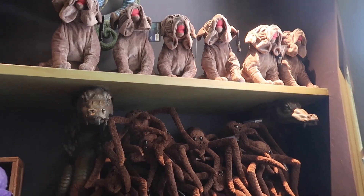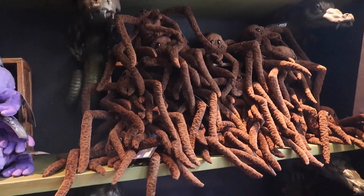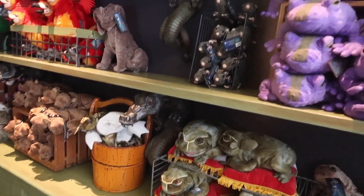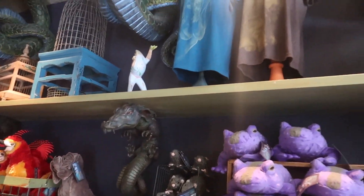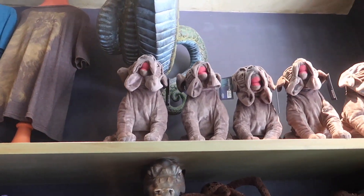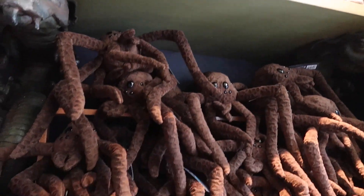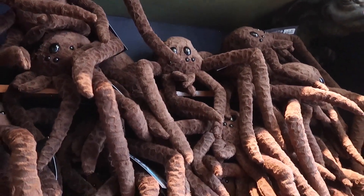So the Magical Menagerie is basically a pet store, so you're gonna find the plush versions of all the magical creatures from Harry Potter. They have Fang plushes for $29.95 and Aragog for $21.95.